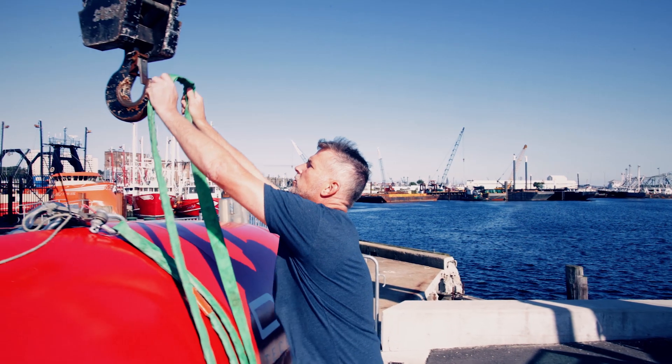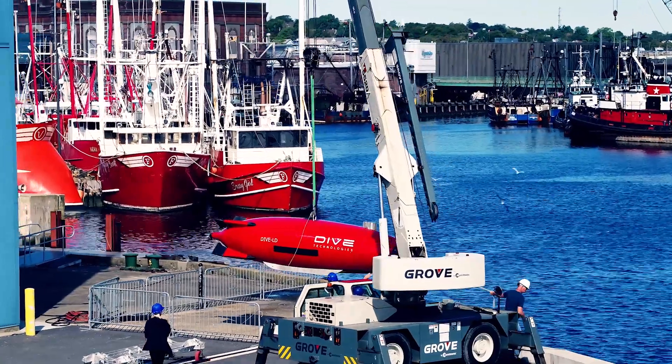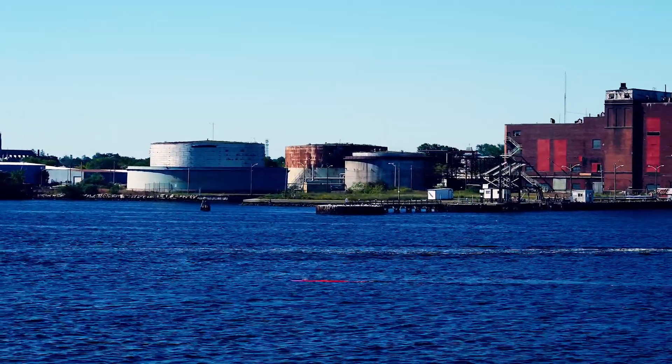What we're able to do that's different from many is really pier launch surveys — the ability to take a system, launch from pier, transit out to a particular place in the ocean, conduct a survey mission, and return to pier, all the while keeping people on shore.